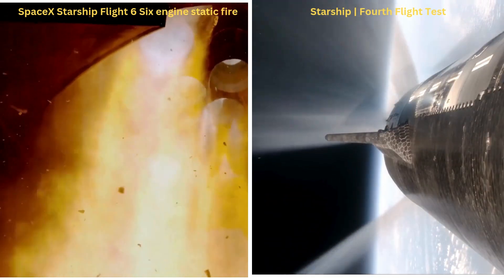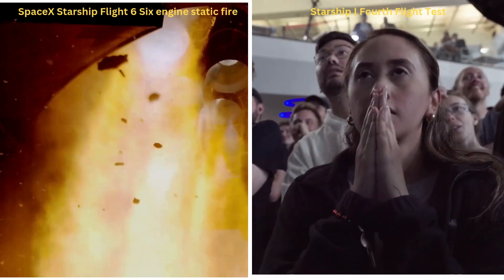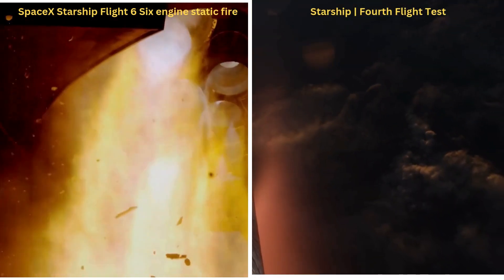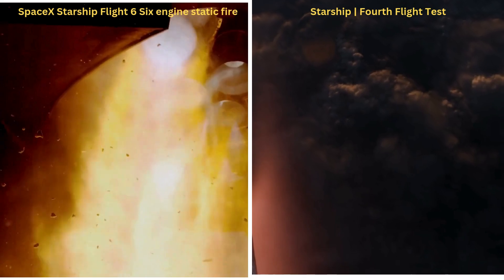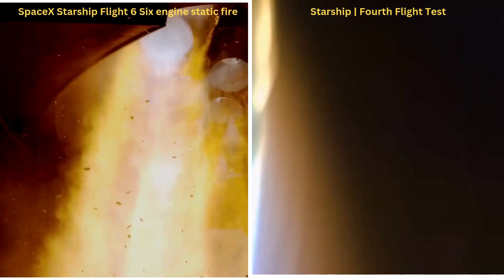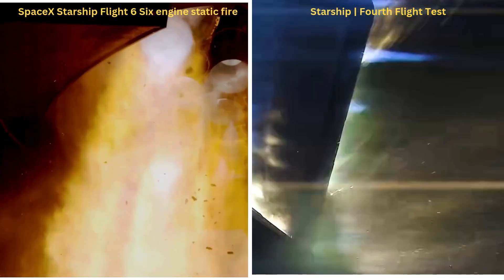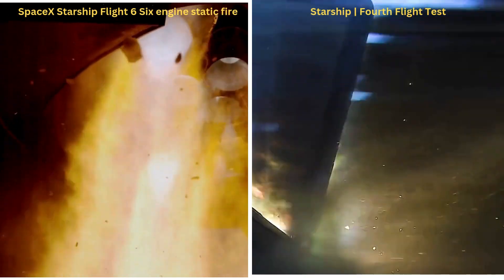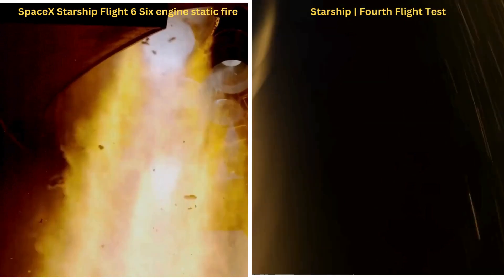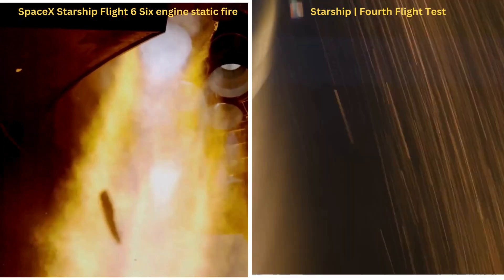Ship engine cut off. Our primary goal is to get through the extreme heat of Starship re-entry. Starship is approaching entry interface. Starship is passing through 100 kilometers altitude — good altitude for entry. Vehicle is passing through 85 kilometers altitude. Flaps have control of the vehicle. Vehicle is approaching maximum entry dynamic pressure.